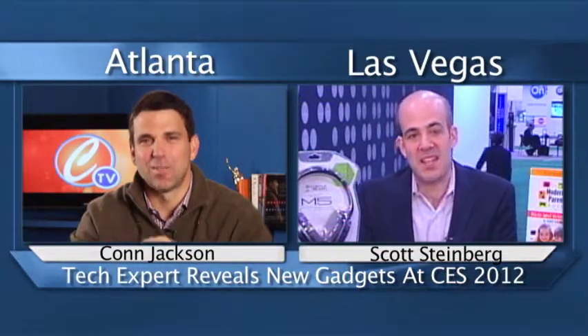Hey, Con. How are you? Scott, what is the coolest thing about being out there in Vegas? I think getting to play with so many toys in one fell swoop, plus getting to play at some of the tables, which is nice too. Well, I think I already know the answer to this, Scott. But why do you love this show, CES, so much?